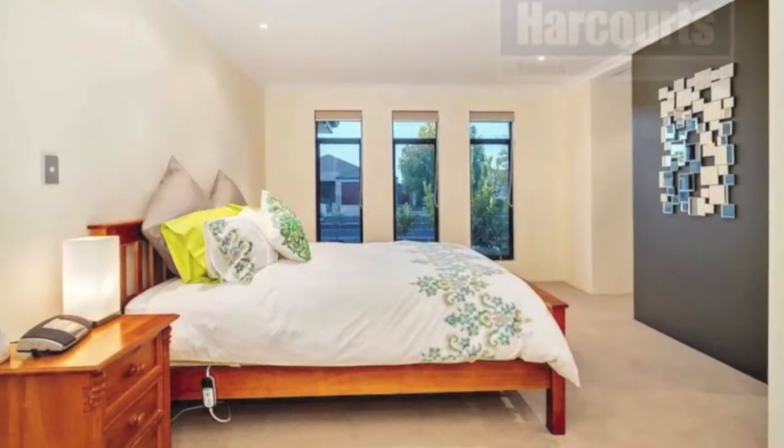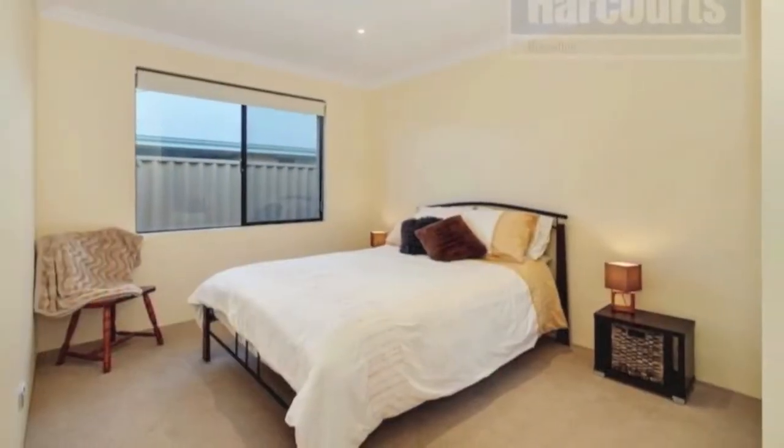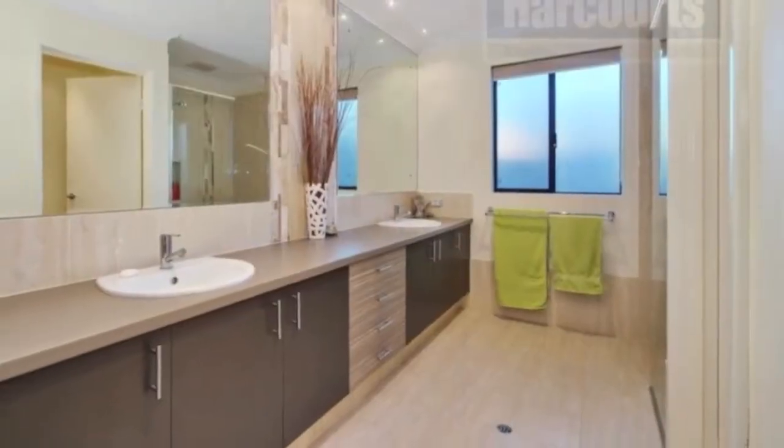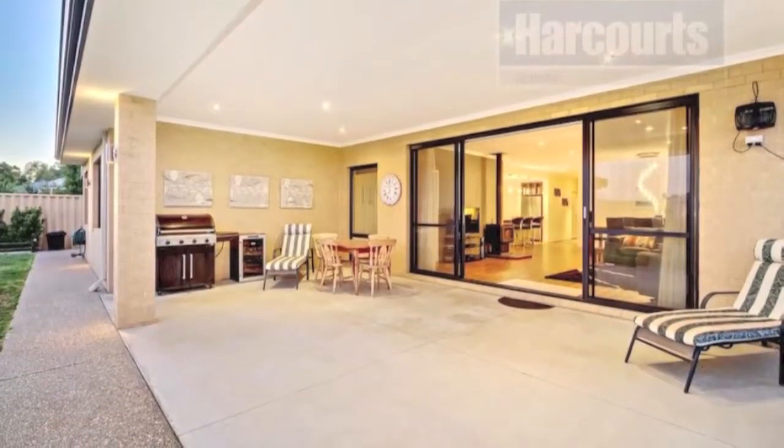Beautiful lighting features throughout, as well as spacious bedrooms all with robes, plus two beautiful bathrooms. Outdoor entertaining is a breeze with the undercover alfresco area, and you have more than enough space in the back garden to relax and enjoy.